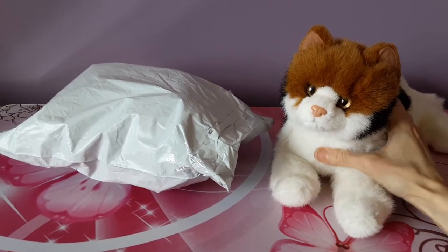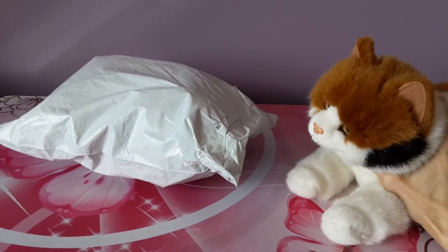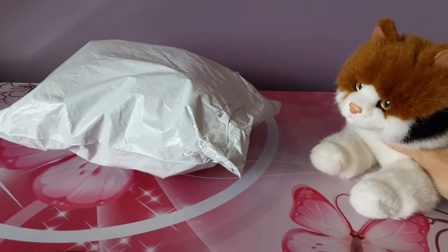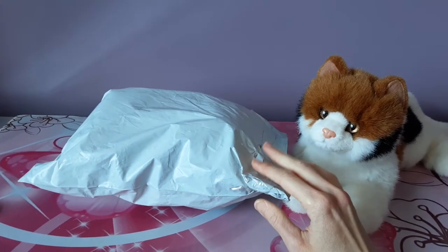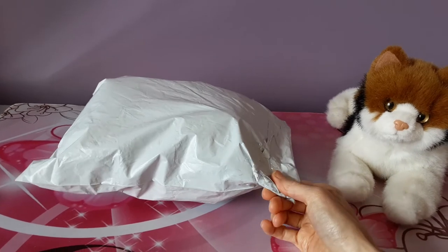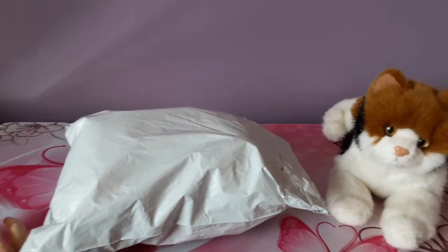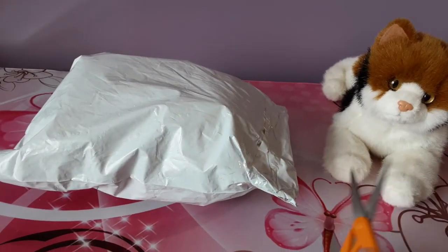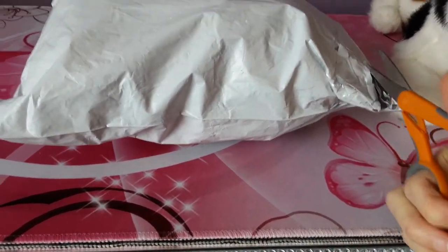Hey kittens! Silver here with Allie, my Douglas Calico cat, and today I've got a little new package here. Just a little something small — it was sort of an unplanned purchase, but I saw this pop up on eBay and the face on this particular kitten just kind of grabbed me, so I decided to go ahead and splurge. It was a very inexpensive little kitten plush, so no regrets there.